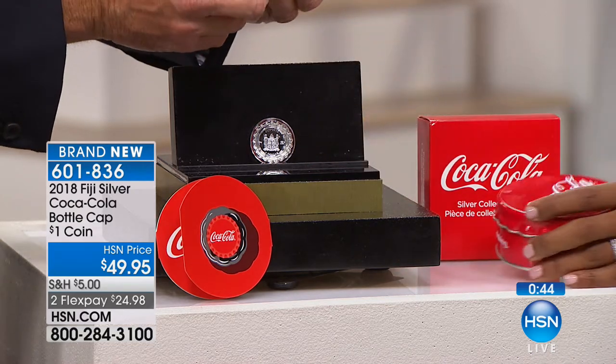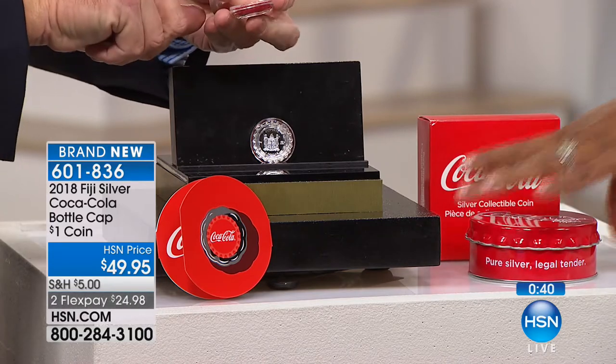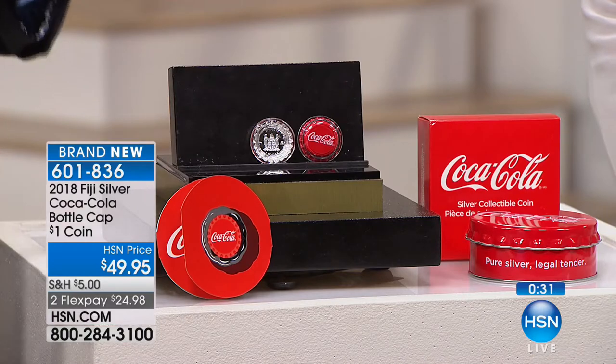Coca-Cola is probably one of the most collected brands. When you consider that now Coca-Cola has married with coin collectors, it is the best of all worlds. It's made for you to beautifully display — whether you want to keep it displayed in the capsule or keep it open, it's completely up to you. This is how you'll display it: legal tender, pure silver. Do you realize the difficulty in just making the capsule? It goes in and fits exactly.